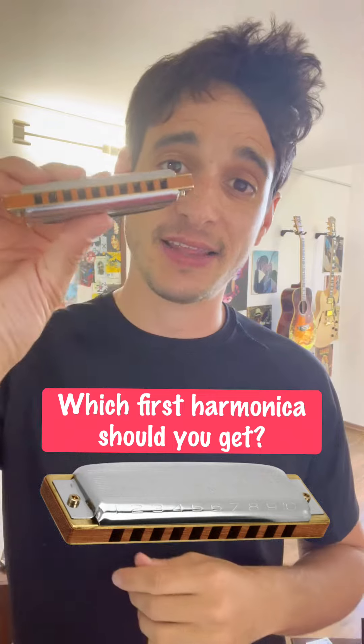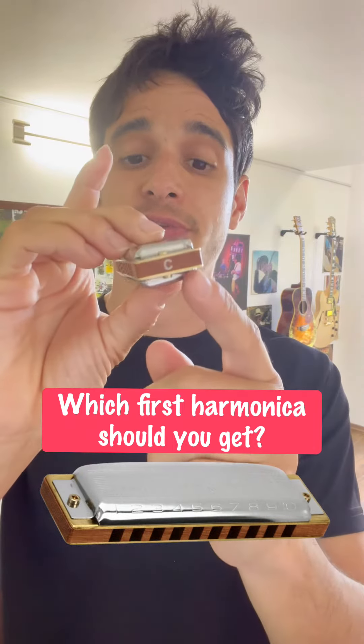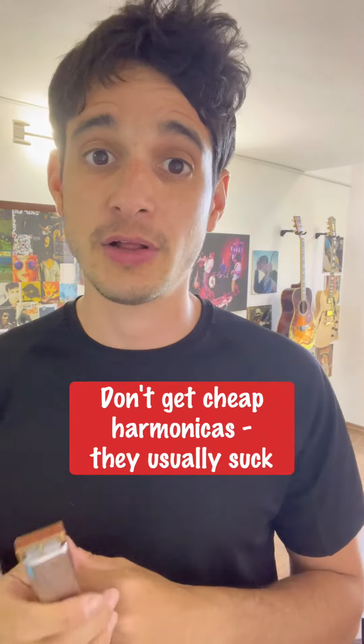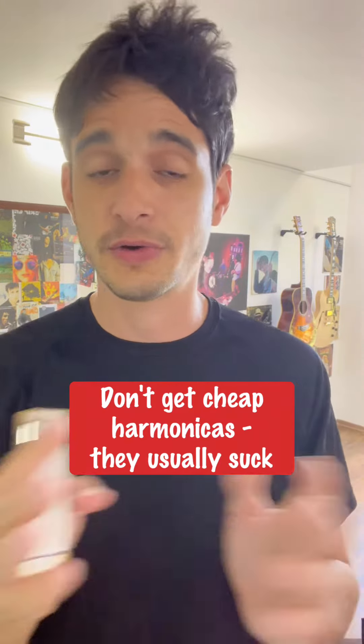The short answer is: get a Hohner Blues Harp in the key of C. The longer answer is, first of all, don't get harmonicas for $10 or $20. They're usually toys, not really harmonicas.